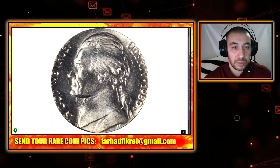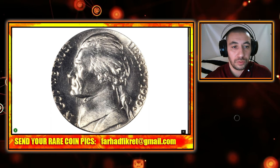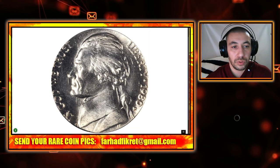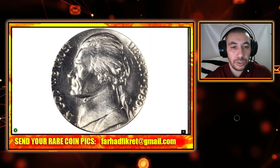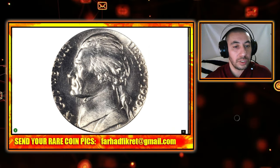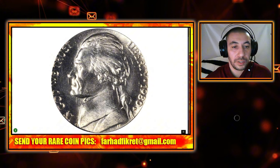Hey coin enthusiasts, how is it going? Today we are diving into 10 rare and valuable US coins from the 1980s that could be lurking in your pocket change or collection right now — from quarters to nickels and amazing error coins. These are finds most collectors dream of. Make sure to hit that like button, subscribe, and let's find out if you might have one of these gems in your collection.